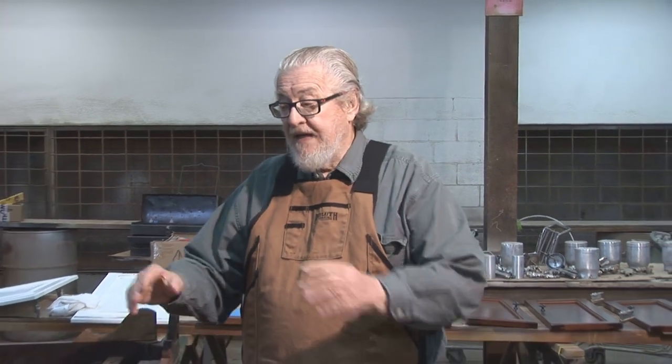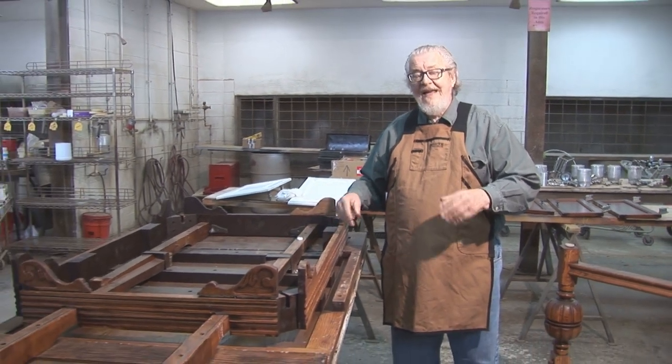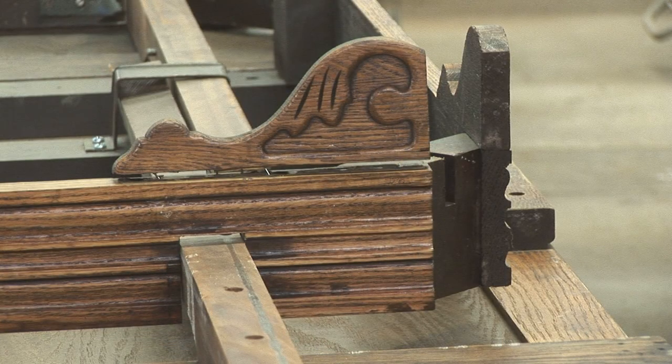Also, the center panel veneer on this table is shot. In other parts of this episode you've seen us bring back to life tables that had bad veneer on the corners here and there, but on this table the veneer is so bad in the center section that we're going to have to replace that whole center section with new oak and then age it to make it conform to the other parts of the table.